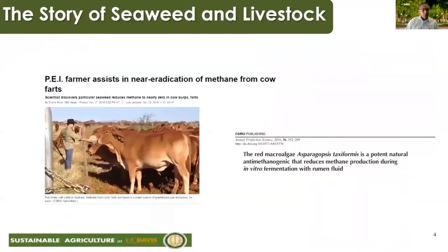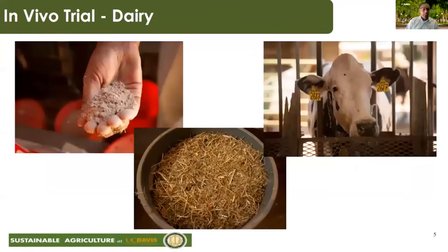Starting with seaweed: the story began with a farmer in eastern Canada who observed that cows foraging on seaweed seemed to do better than other cows. He contacted scientists who screened a number of different seaweeds for their compounds and anti-methanogenic activity. They found that a particular species called Asparagopsis taxiformis had strong anti-methanogenic properties and substantially reduced methane emissions in the lab. We were able to obtain a sample of this seaweed and replicate those results at Davis.